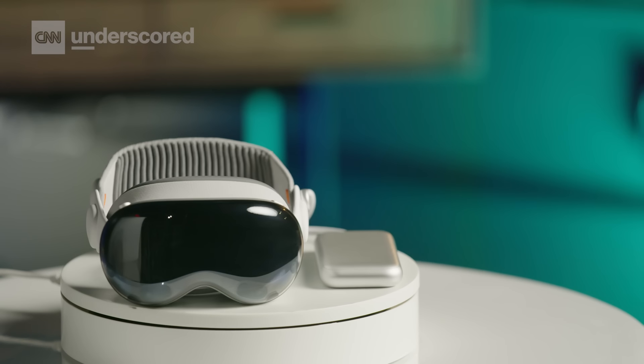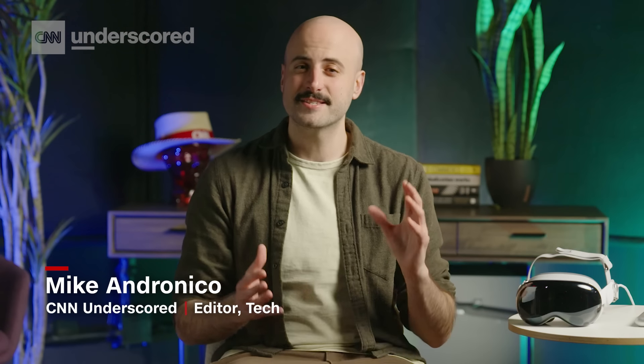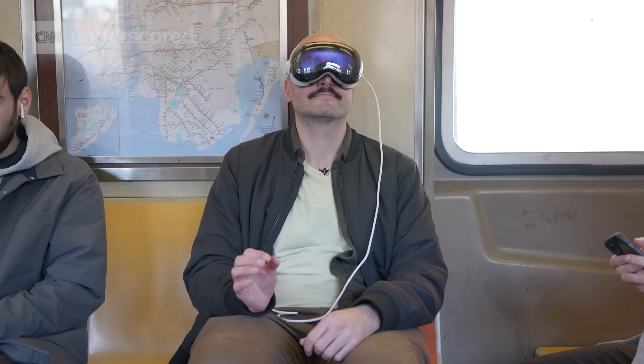The Apple Vision Pro is what the company calls a spatial computing headset. It's far from the first of its kind, but this is the first time Apple has entered the fray, which brings with it a lot of uniquely Apple pros and cons. But what is it actually like to use one of these headsets? And should anyone actually spend $3,500 on one?